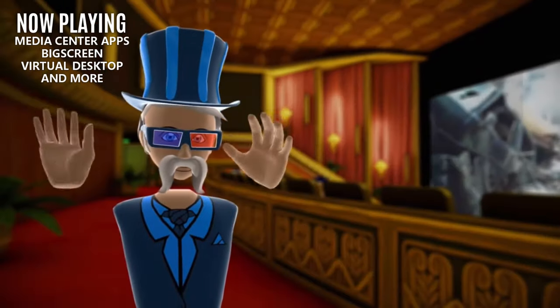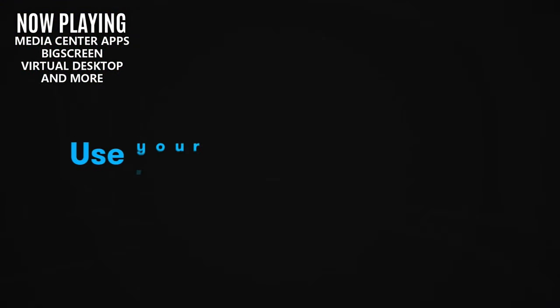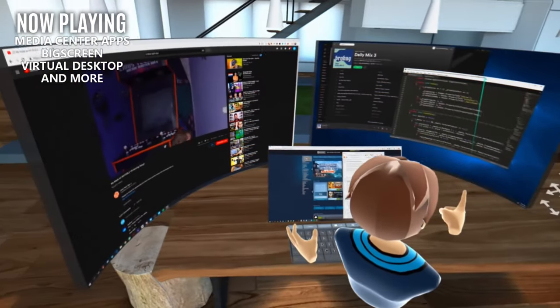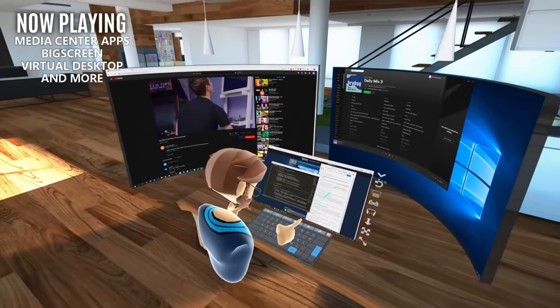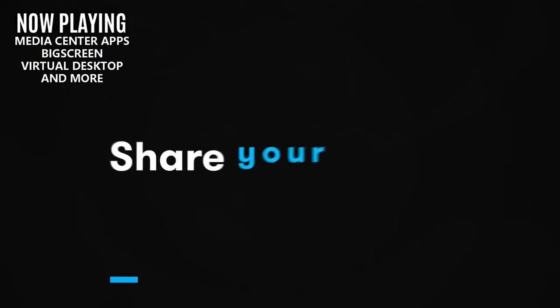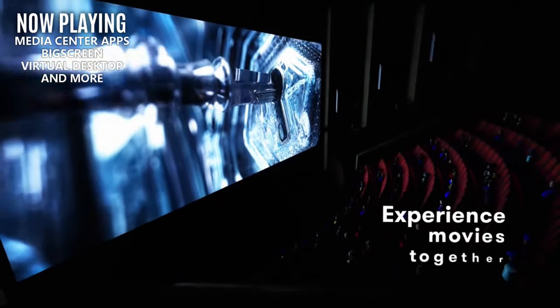One of the first non-gaming applications that people realized they could use their headset for is their very own personal media center. The MetaQuest has most of your basic viewing applications like Netflix, Amazon Prime, and Peacock. We are still waiting on some other official applications like Disney+, but in the meantime you could try the built-in web browser, though the overall experience will vary.